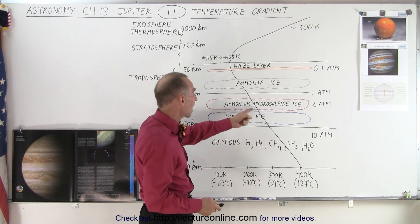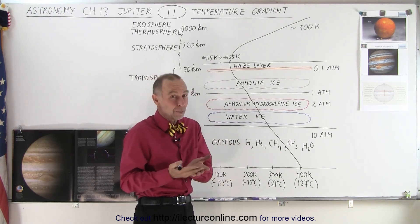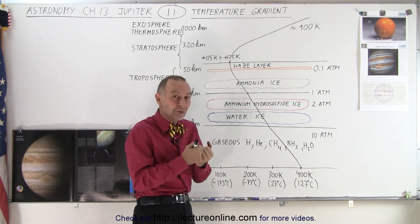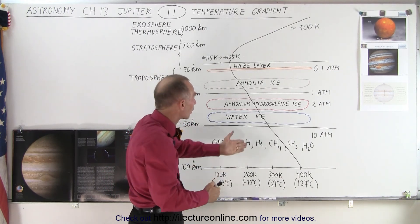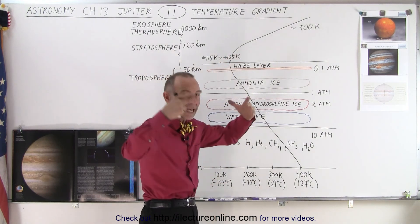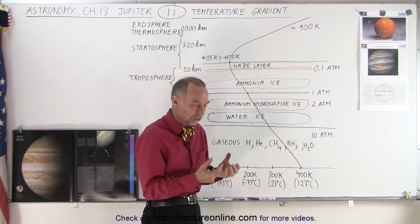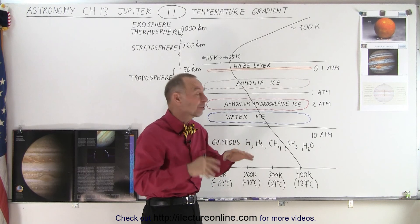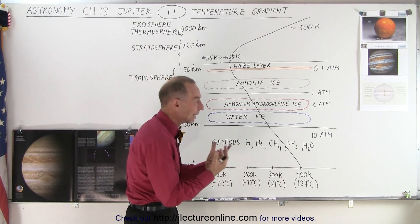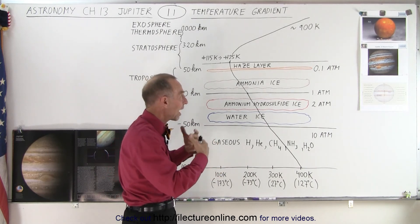As you get further into the atmosphere the temperature continues to cool down, because you're now more than five times as far away from the sun as the Earth is, so you don't receive a lot of heat. It's very cold near the cloud tops, but then as you go further up, the solar winds, radiation, and ultraviolet radiation interact with the upper atmosphere — the region we call the thermosphere — and a lot of that energy is absorbed, which creates a higher temperature.